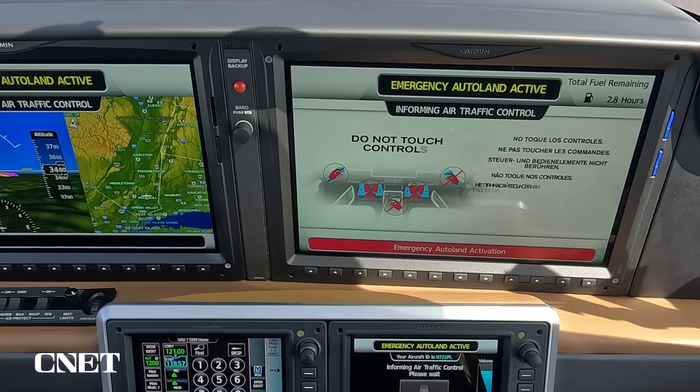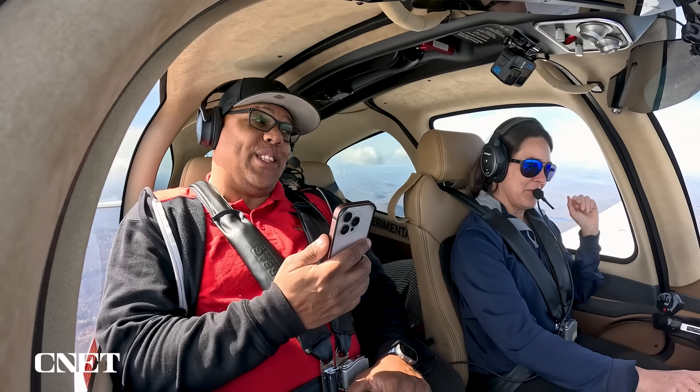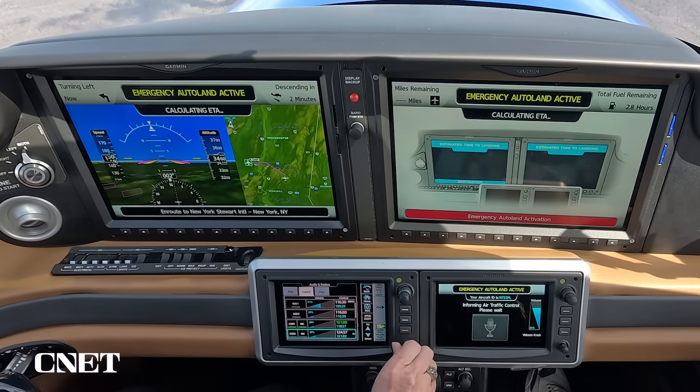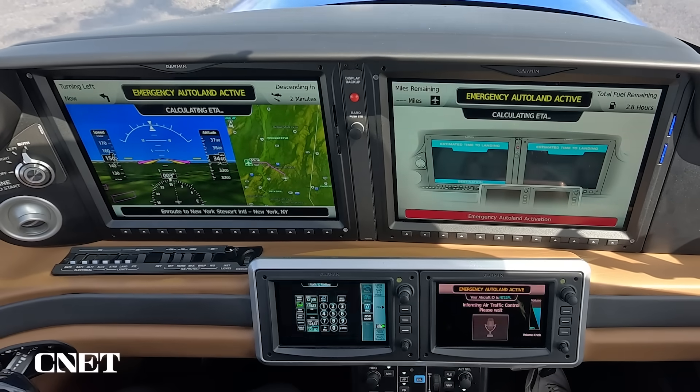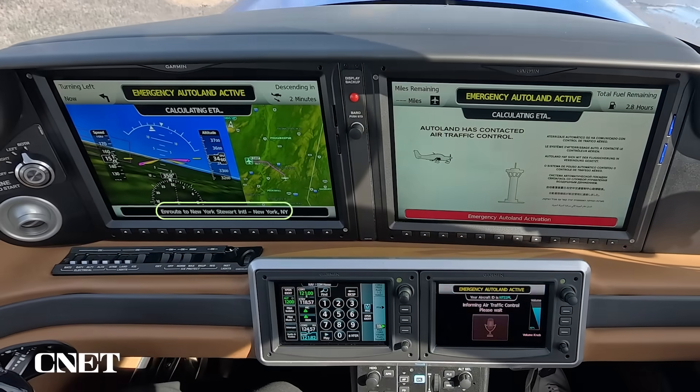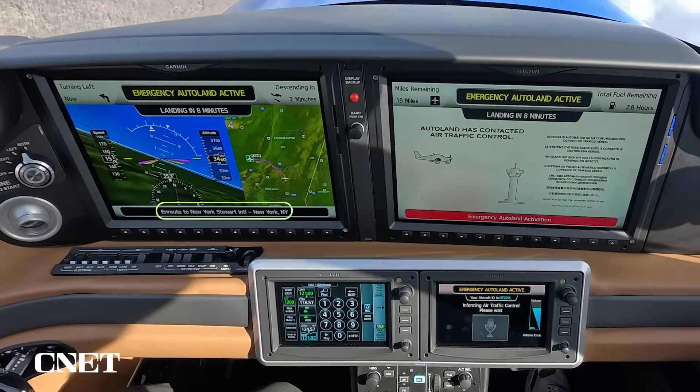Emergency Autoland has taken control of the airplane. Do not touch controls. The system is going through its calculations, trying to decide what airport we should go to, calculating the route. It's identified Stewart as the nearest, most appropriate airport.